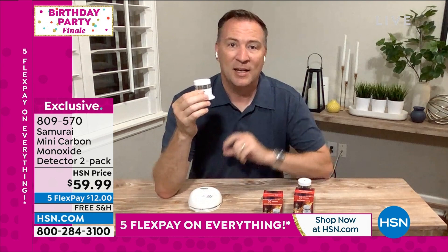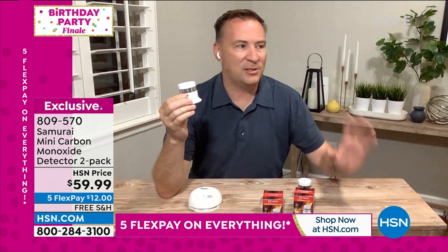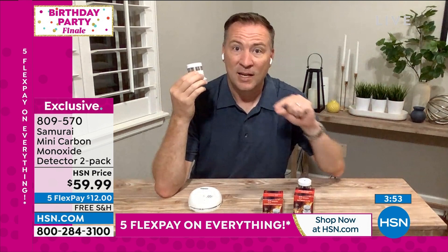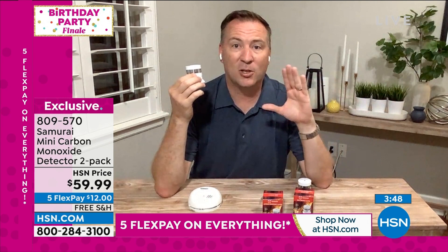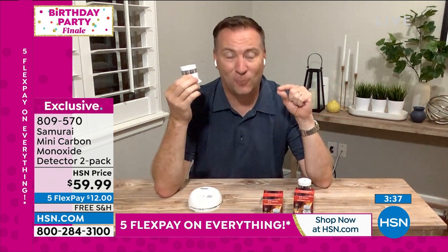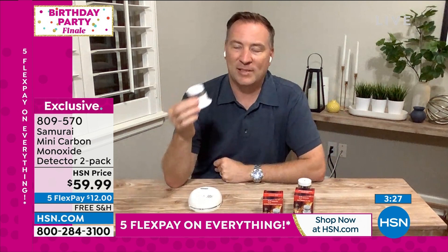Unlike a smoke detector that gives a slow chirp because with smoke you can see and smell where it's coming from, Samurai changed this alarm. When you test it every six months it gives a fast, quick chirp at 85 decibels — everyone in the house will hear it. With carbon monoxide you don't know where it is — in the living room, kitchen, dining room — so they give you a fast chirp because you need to quickly get out. That's all you have to do every six months: just test it to make sure it's functioning.